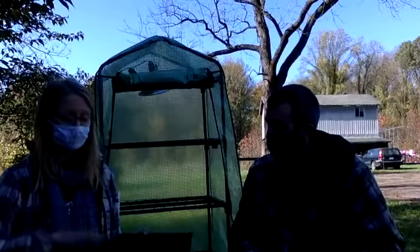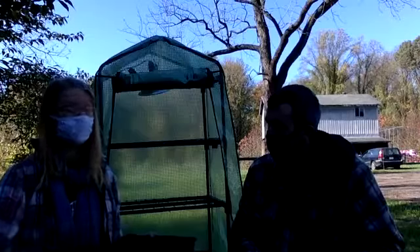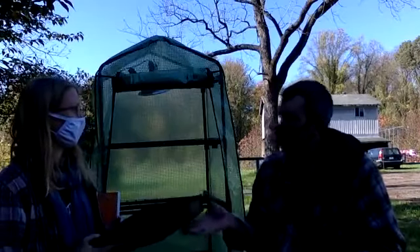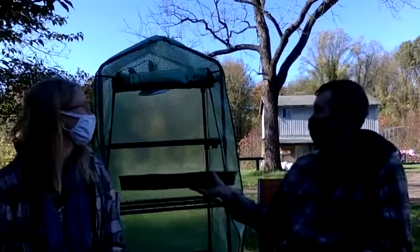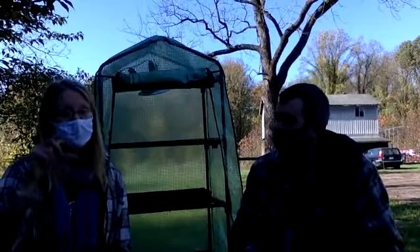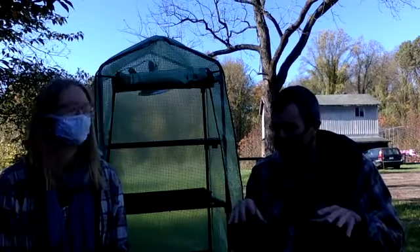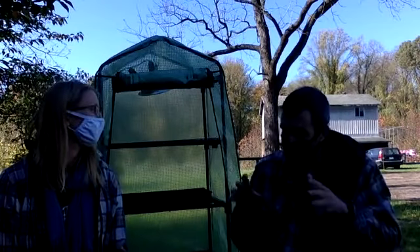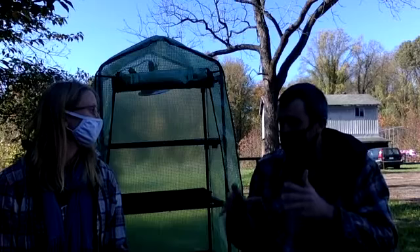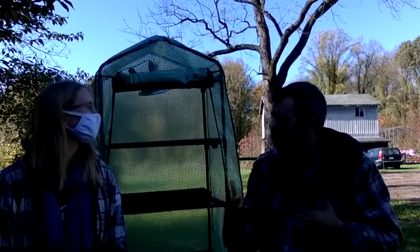Another thing to keep in mind with lighting is having adjustable height, because the closer the lights are to the plants, the more light they're going to get — and that really does help a lot with growth. You want to keep them about a half inch to an inch away from the plant, and then just adjust as things start to grow.